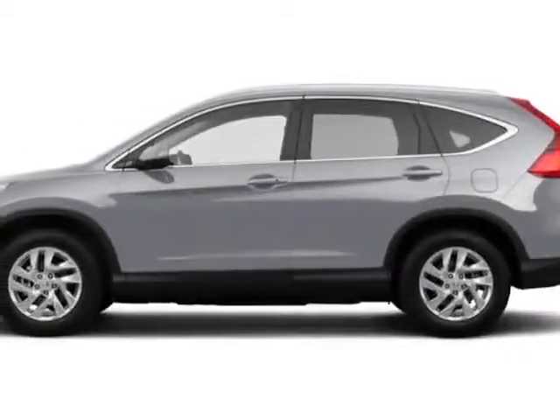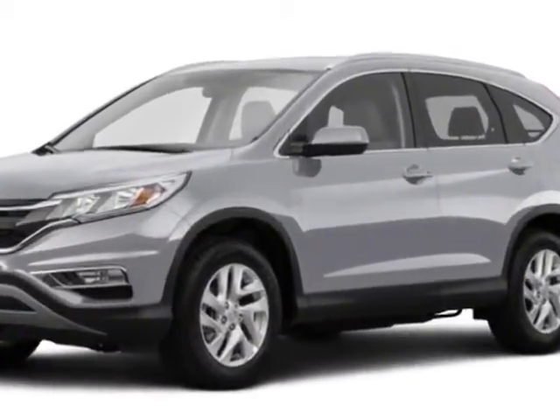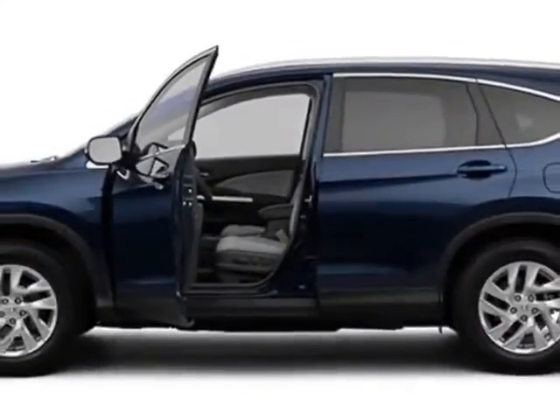Check out this new 2015 Honda CR-V for your protection. This vehicle has a full factory warranty. This CR-V boasts a 2.4-liter engine and has an automatic transmission.